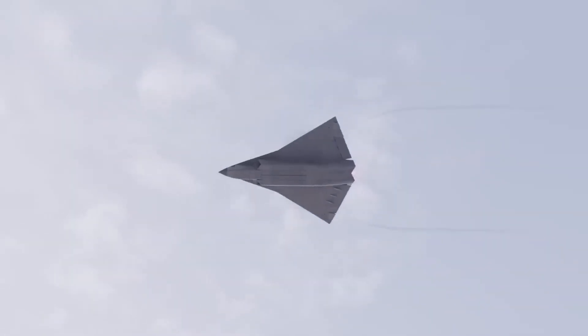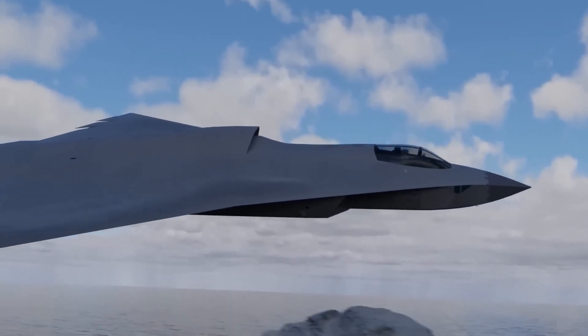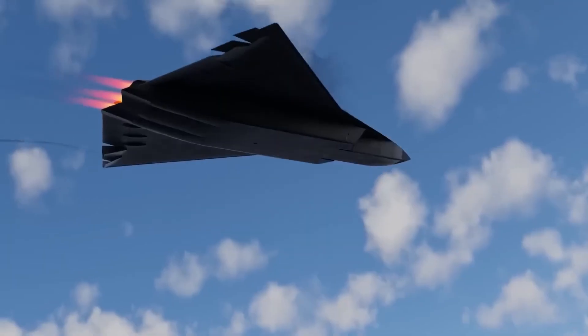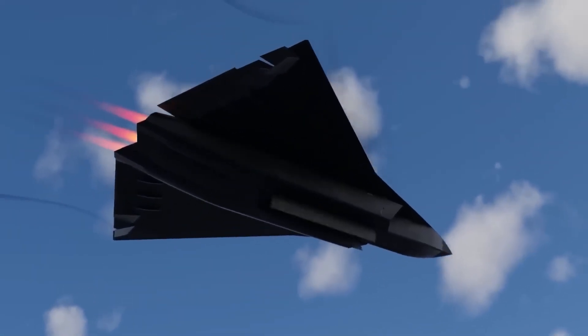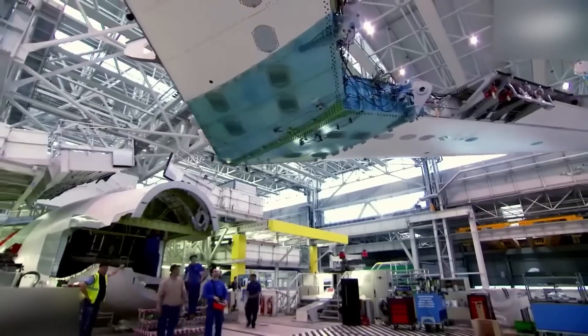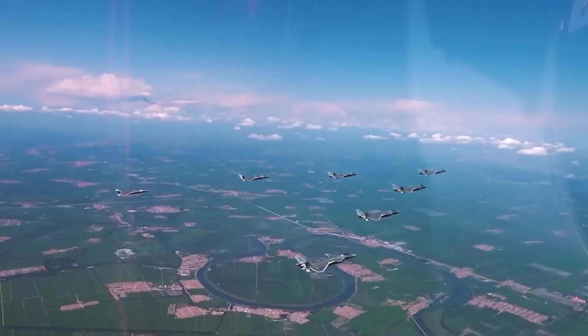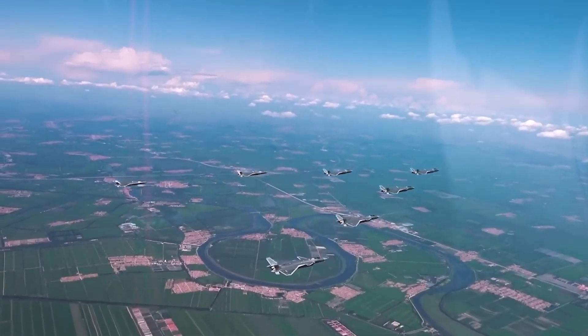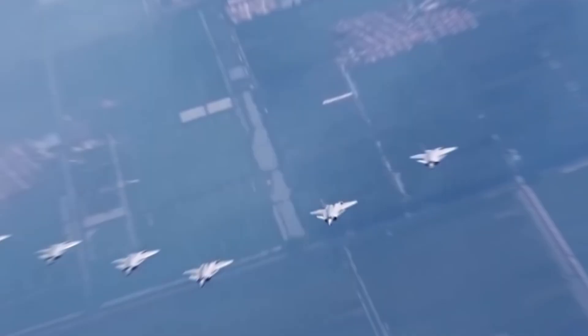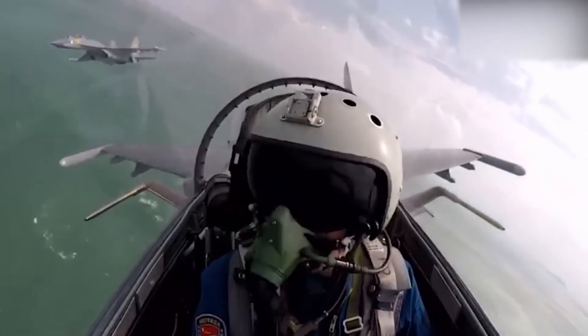Fast forward to today, and the narrative has done a barrel roll. The FC-31, sometimes referred to as the J-35, is China's sleek declaration that it no longer needs to borrow blueprints. With the debut of its sixth-generation fighter jet, China has confidently marched onto the world stage of aviation innovation, waving goodbye to training wheels and possibly waving hello from 50,000 feet.